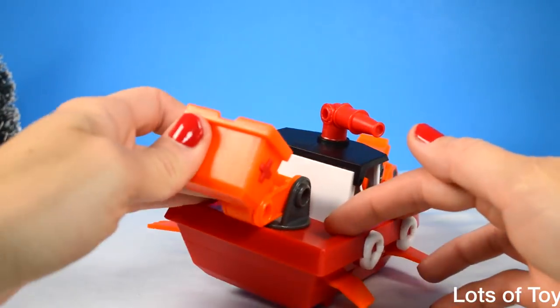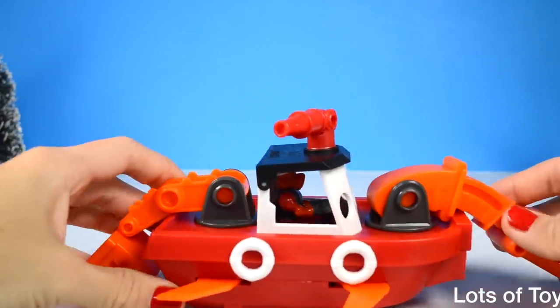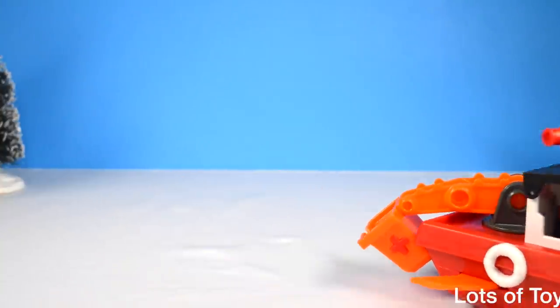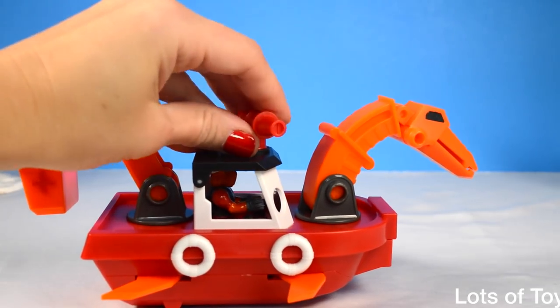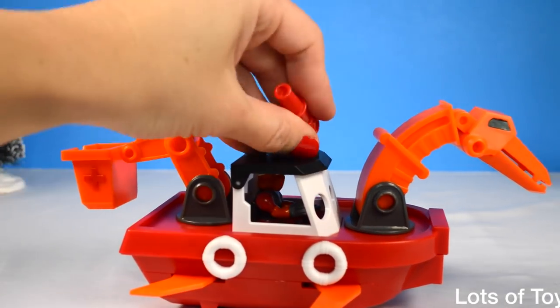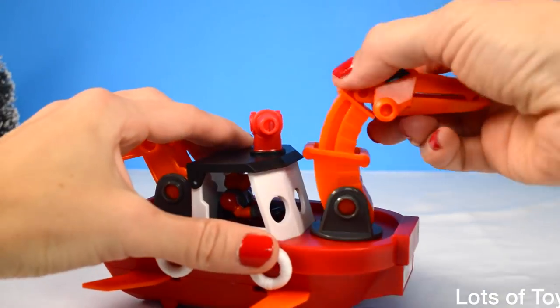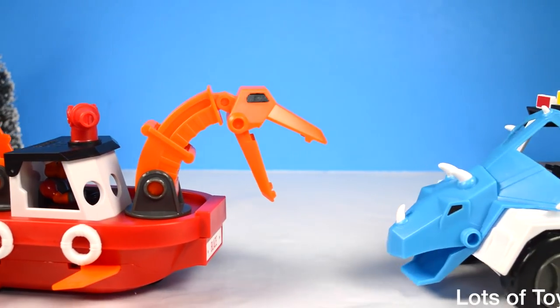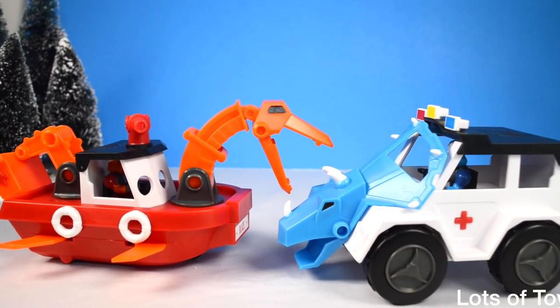There's a scoop in the back that lifts and lowers as well. This boat runs on wheels — you can operate it both in the water and on land. You can see the water cannon here — squirt water when there's fire so you can rescue. They're the Dino Construction Company Rescue Crew.